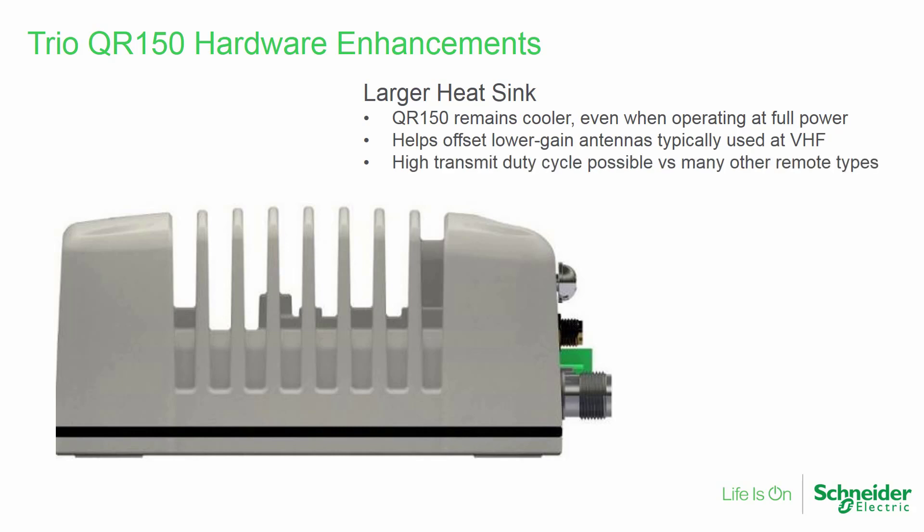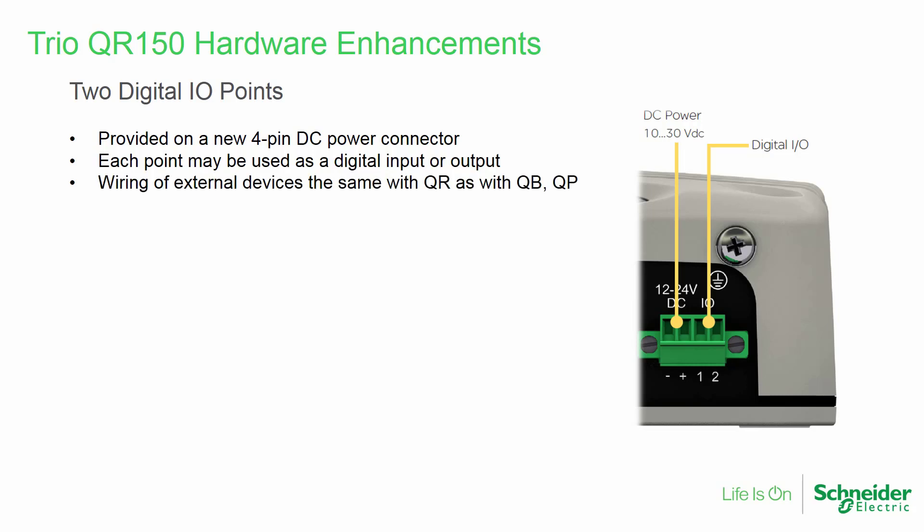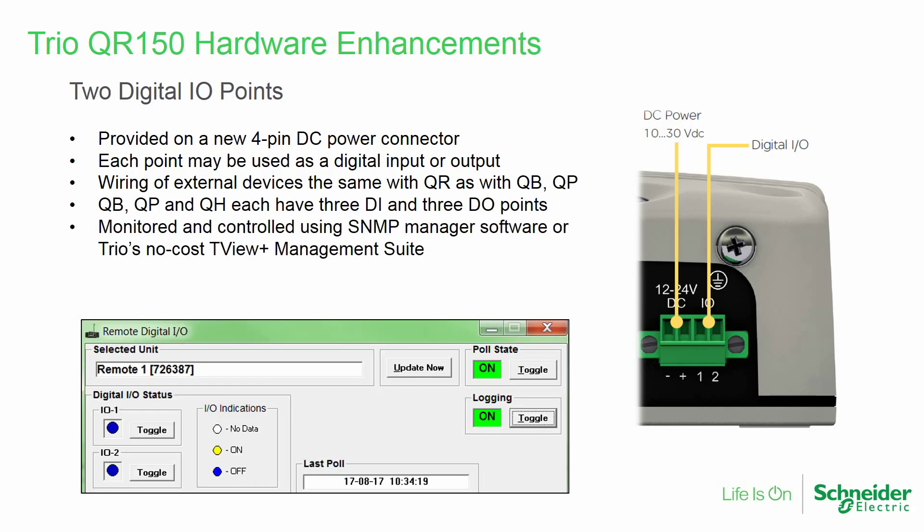The QR150 is about 56 millimeters tall. The power connector of the QR150 has been changed to include two additional terminals, allowing the inclusion of two digital input or output points. Wiring of these points is the same as with the QB and QP rack-mounted radios, which each have three digital inputs and three digital outputs. These I/O points are monitored and controlled using either an SNMP manager software package or TRIO's no-cost TVU Plus management suite.